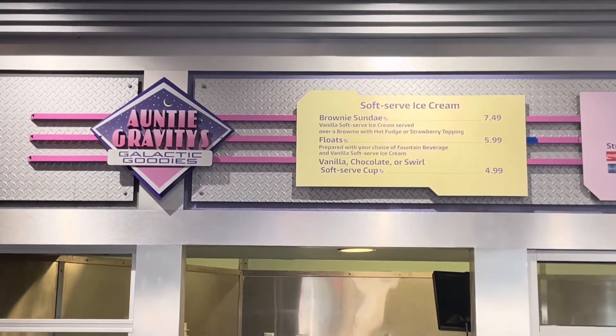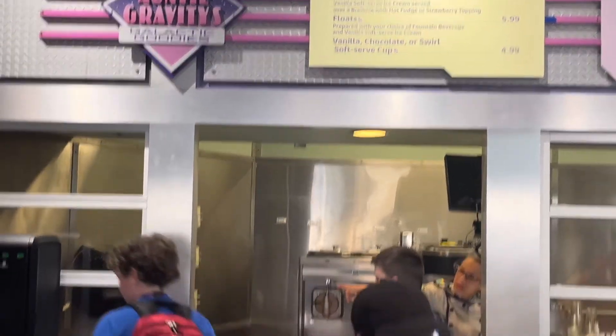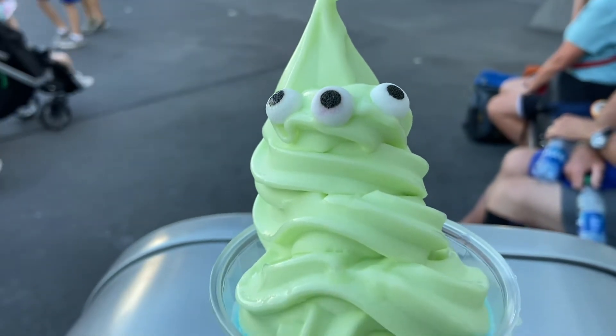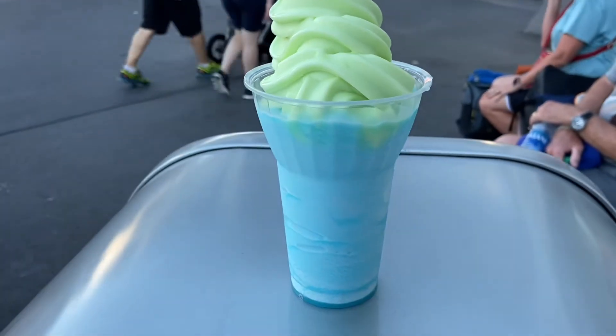We decided it was time for a snack, so we went over to Auntie Gravity's Galactic Goodies and tried the new Alien Freeze. Honestly, it's simply amazing and very refreshing — you should try it. I give it a 10 out of 10.